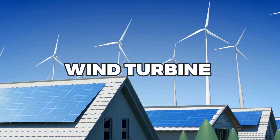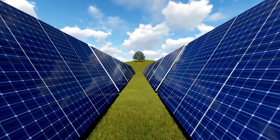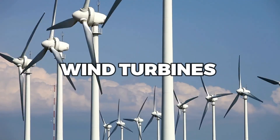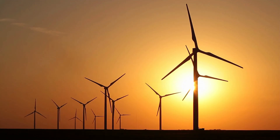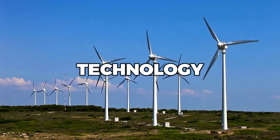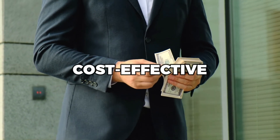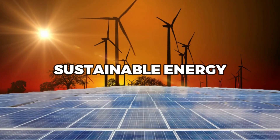Enter the Wind Turbine for Home Use, a technology that's been gaining traction in recent years as a viable alternative to solar panels. By harnessing the power of wind, wind turbines can generate clean and renewable energy even on days when the sun isn't shining. And with advances in technology and manufacturing, wind turbines have become increasingly cost-effective, making them a more accessible option for homeowners looking to make the switch to sustainable energy.